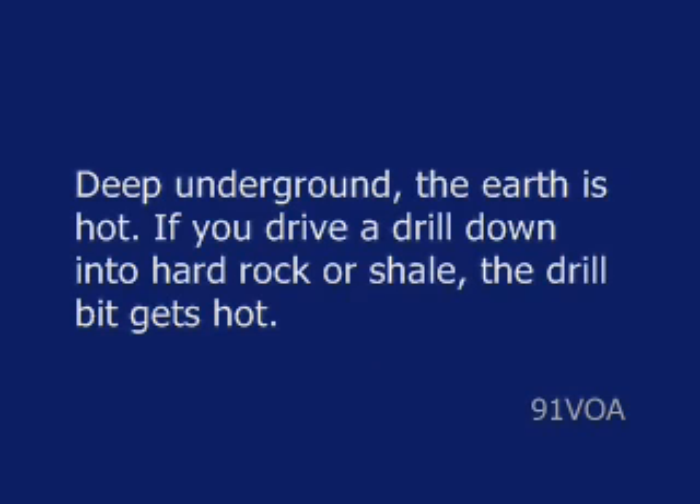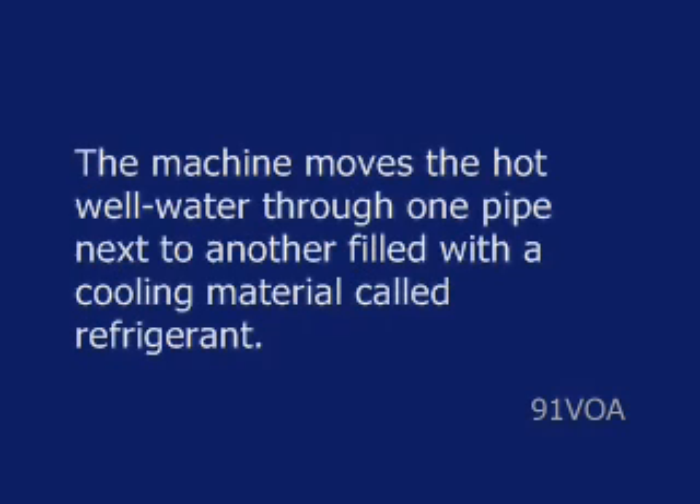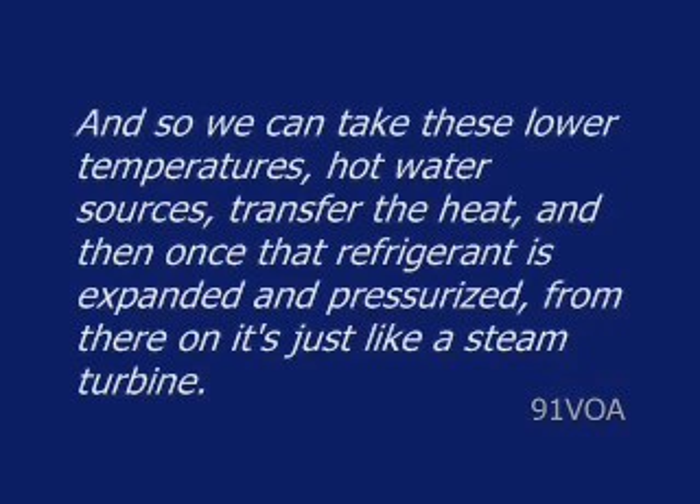If you drive a drill down into hard rock or shale, the drill bit gets hot. Mr. Sneary uses his green machine technology to help capture the energy that is produced when heat meets cold. The machine moves the hot well water through one pipe next to another filled with a cooling material called refrigerant. This refrigerant boils and steam is produced, which is used to make electricity. We can take these lower temperature hot water sources, transfer the heat, and once that refrigerant is expanded and pressurized, from there on it's just like a steam turbine.